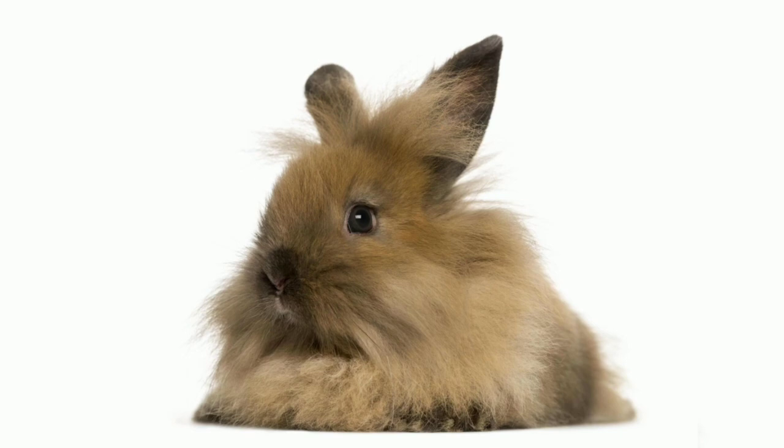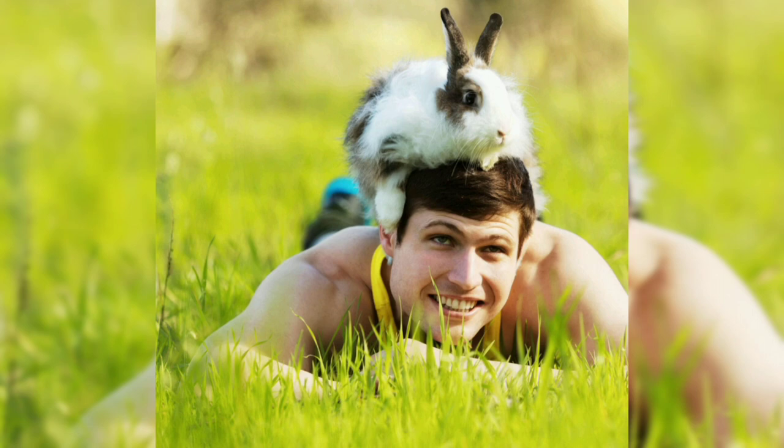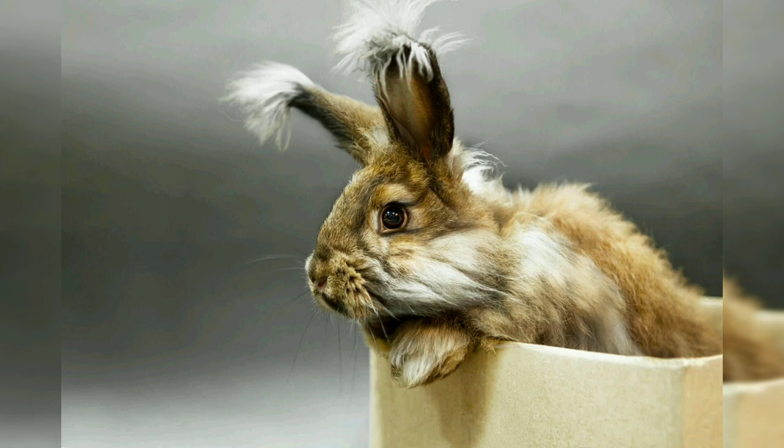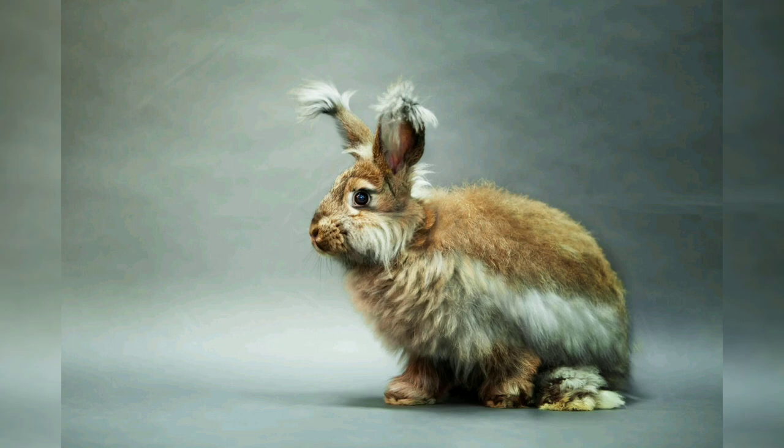There is some controversy surrounding the ethical considerations of raising angora rabbits for their fur. Critics argue that the process of harvesting angora wool can be stressful and uncomfortable for the rabbits, particularly if they are not properly cared for. However, proponents of angora wool argue that when done correctly, harvesting angora wool can be a humane and sustainable practice.